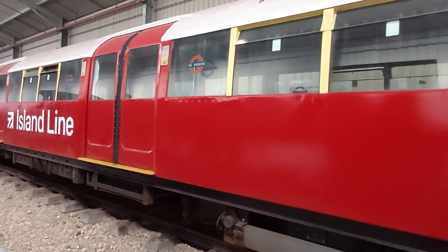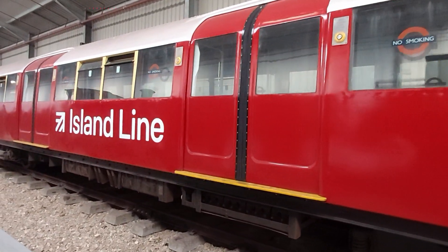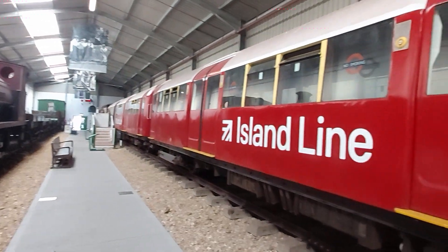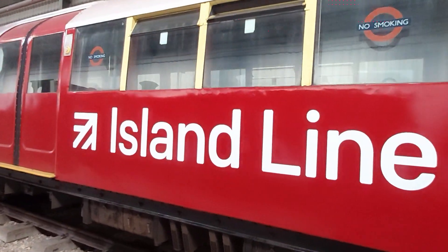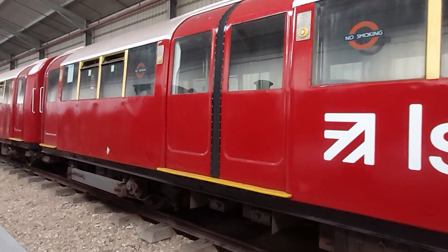It's weird because it's a train I've ridden several times when coming to the Isle of Wight in the past. It's quite odd seeing it now in a museum. In fact, I have probably ridden this very train here, including these carriages. It's very weird seeing it in a museum, it has to be said.